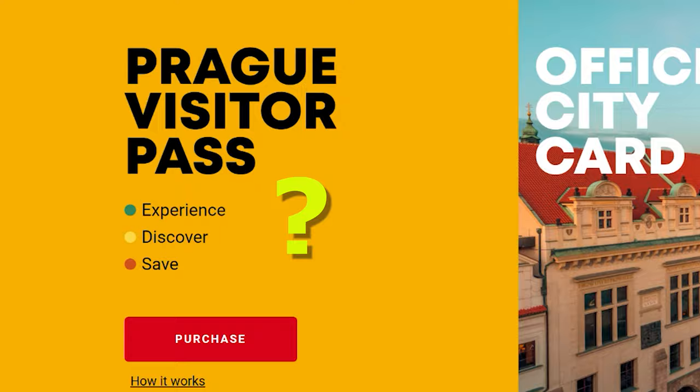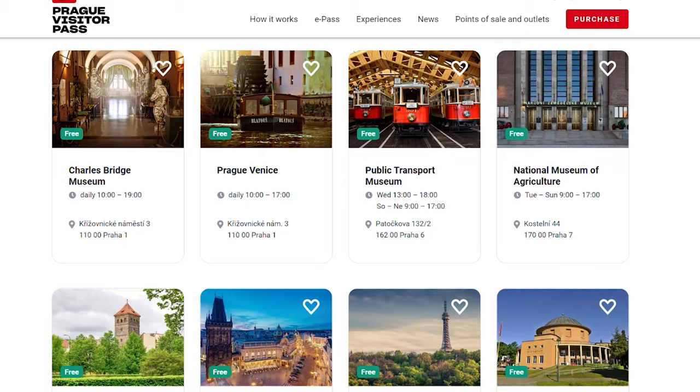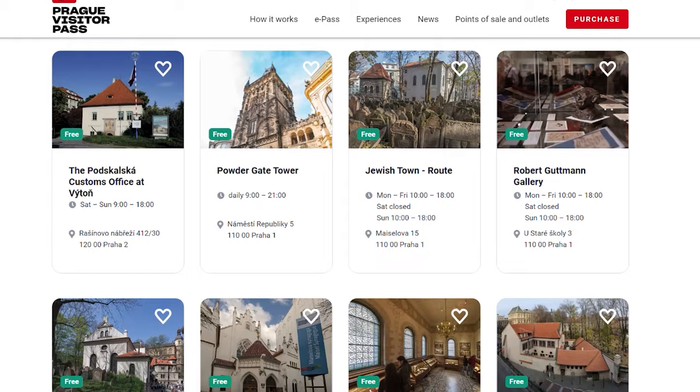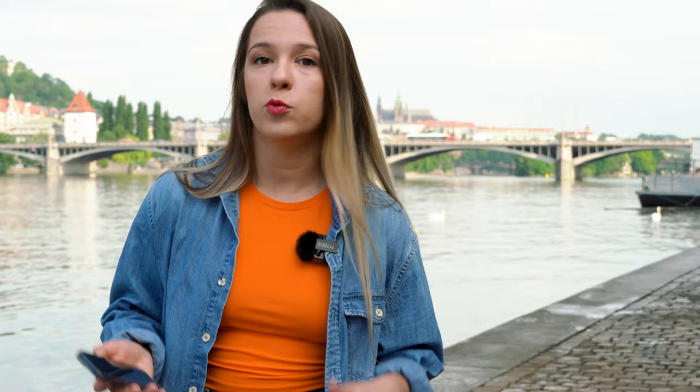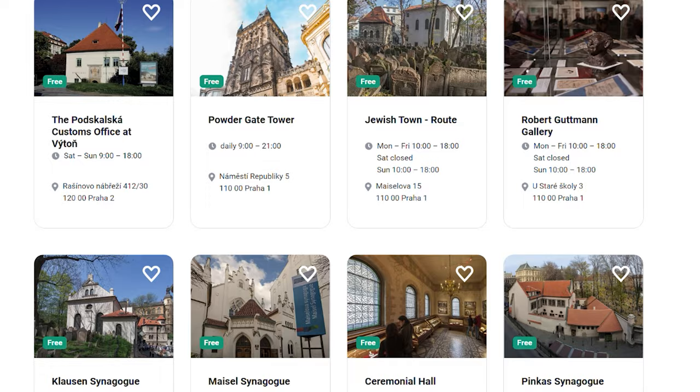The main selling point of this pass is the amount of attractions it covers. They list them on their website, and I actually took my time and counted the prices of all full-priced adult entries to these attractions — it totals up to around 7,000 crowns. Bear in mind that you will not be able to see all of them even if you buy the pass for the longest time, which is five days. My tour guide educated guess is that you will need at least two weeks to see all of that on the list, maybe even two and a half.